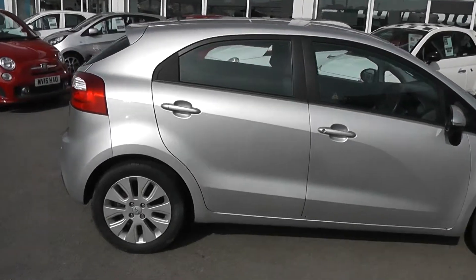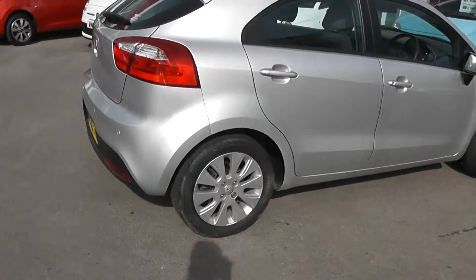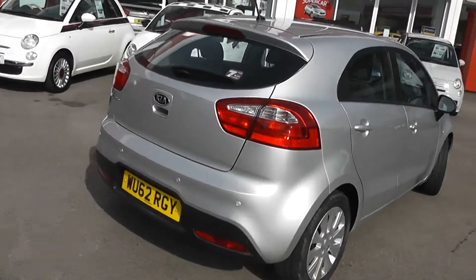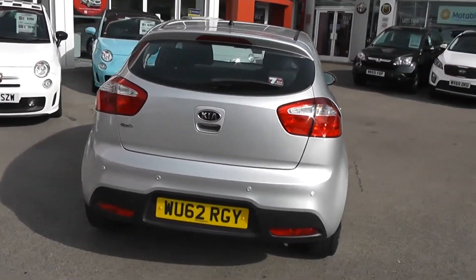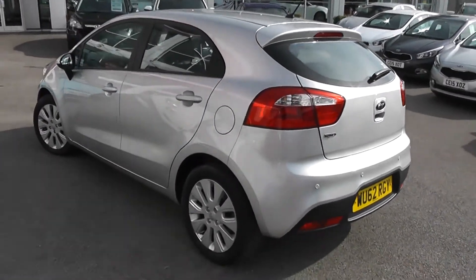Body colour door handles. We've got the 16-inch multi-spoke Kia alloy wheels with disc brakes all round. It's a 5-door with remote central locking and comes with rear parking sensors. The balance of Kia's 7-year warranty comes with this car as well.